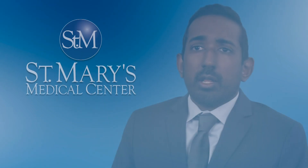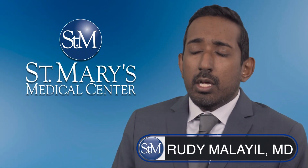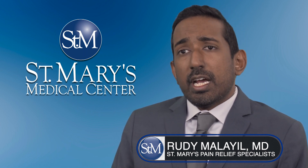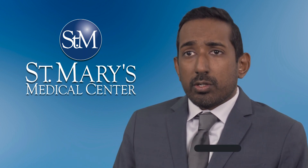In our treatment for neuromodulation, we utilize something called spinal cord stimulation, dorsal root ganglion stimulation, which is a type of spinal cord stimulation, and then something called intrathecal drug delivery systems.